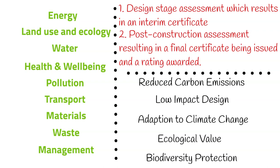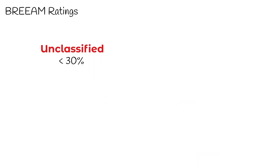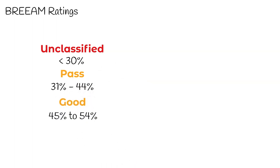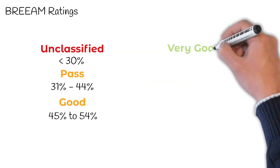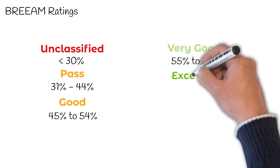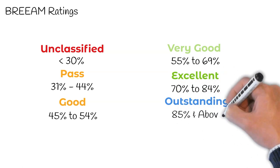The overall score is then translated into one of the following BREEAM ratings: 1. Unclassified — a score under 30%, 2. Pass — a score between 30 and 44%, 3. Good — a score between 45 and 54%, 4. Very Good — a score between 55 and 69%, 5. Excellent — a score between 70 and 84%, and 6. Outstanding — a score of over 85%.